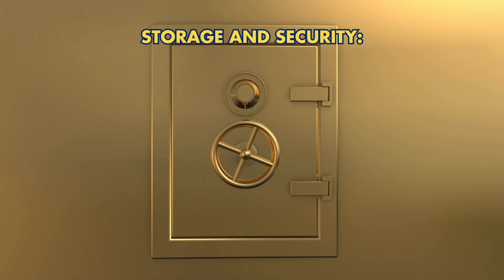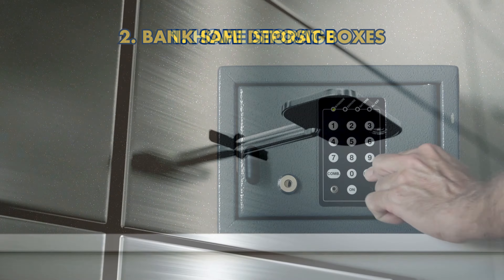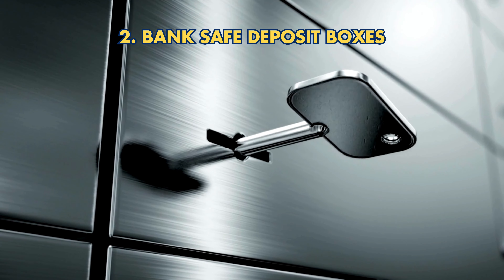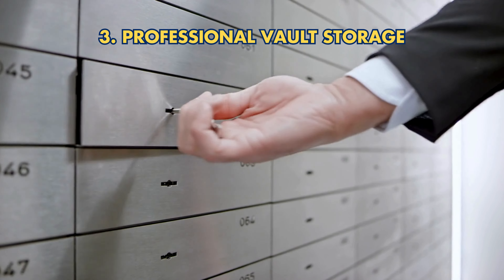Storage and Security options include: Home Storage, which is convenient but risky; Bank Safe Deposit Boxes, which are secure but offer limited access; and Professional Vault Storage, which offers high security and insurance.